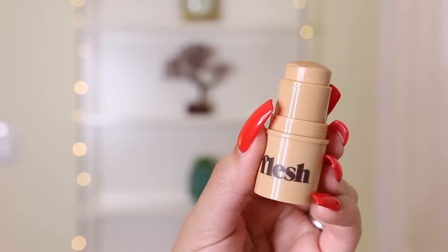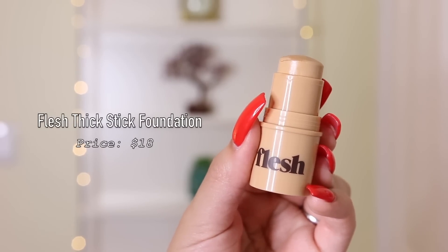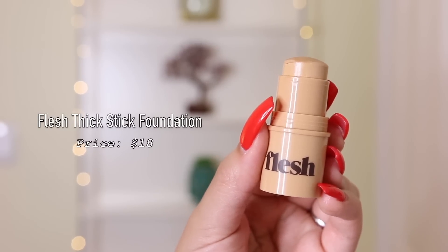Now we're jumping into foundation and I am very curious to see how this is gonna work. I don't know if you can see, but this foundation is so tiny — I literally thought it was a sample size. But I'm still gonna give it a fair shot and see if it's any good.